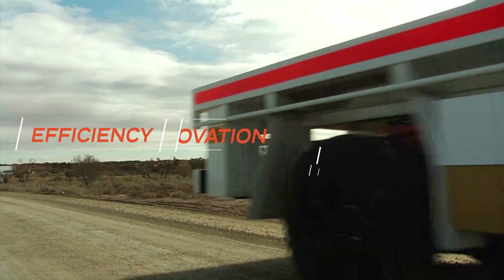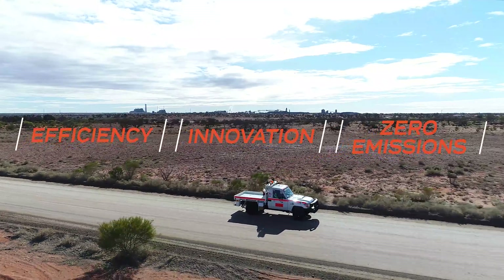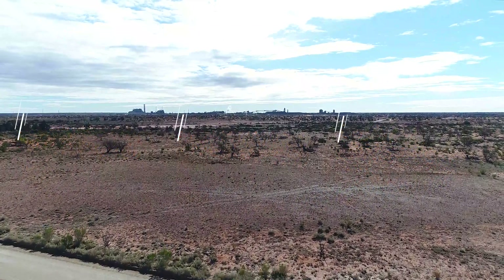Efficiency. Innovation. Zero emissions. The Voltra eCruiser — the solution has arrived.